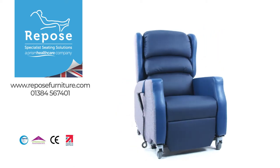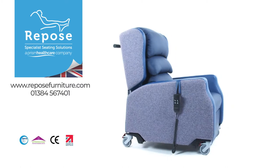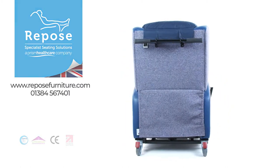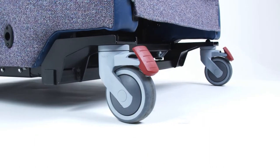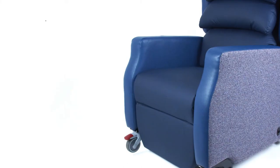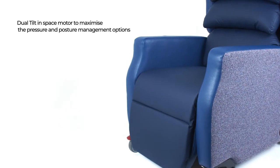Introducing the Madison Riser Recliner Porter, part of the Riposte furniture range of healthcare chairs. Designed with the benefits of a healthcare rise recliner chair, but with the added versatility of large lockable casters for enabling carers when needed to move users around.